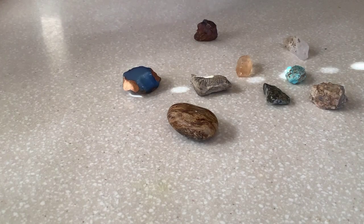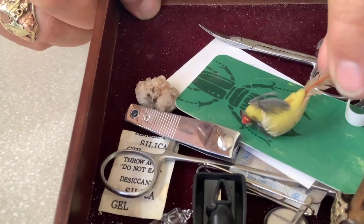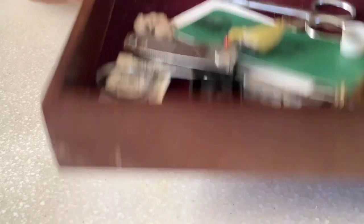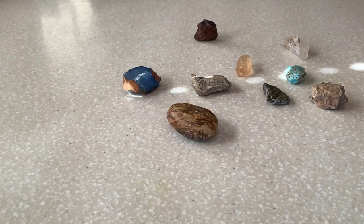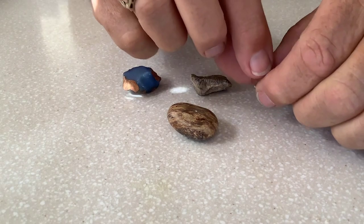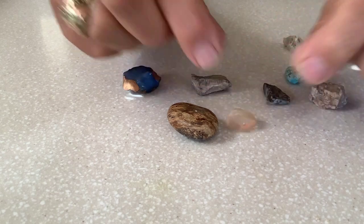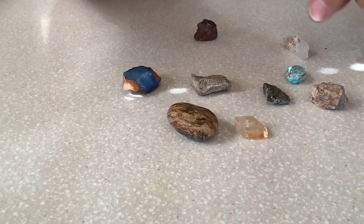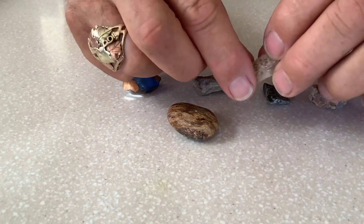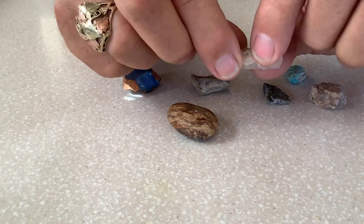I have this little drawer full of mementos. Check out my chicken — can you see my chicken? Anyway, I sorted out some rocks here for a little show and tell. This is the crystal that I found on this trip that we just watched — right there. It's pretty. And this is a crystal that I found last year. It's got nice faces on the crystal.